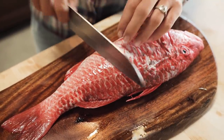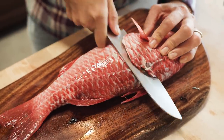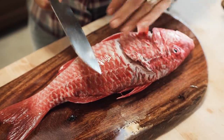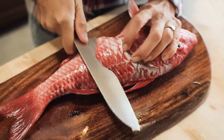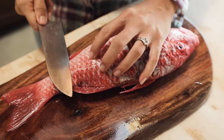Instead of just going straight down like this, which a lot of people do, I like to go at an angle. Because you get more surface area of meat that we can season that way. I'm going to cut these slits and it makes it easier to serve.